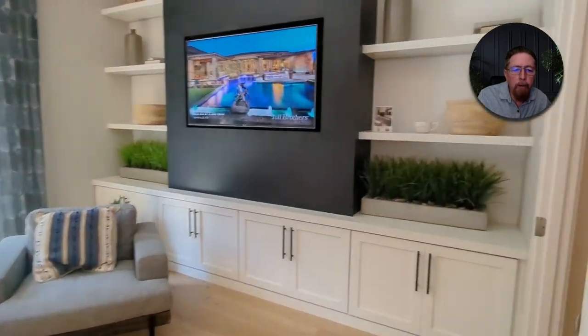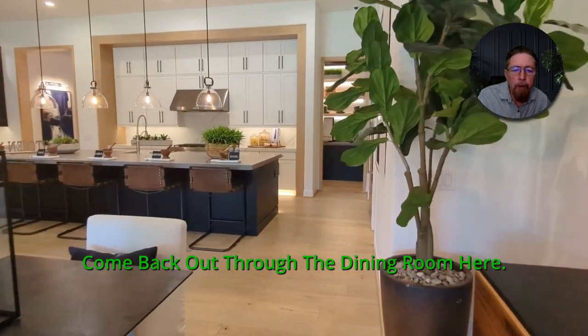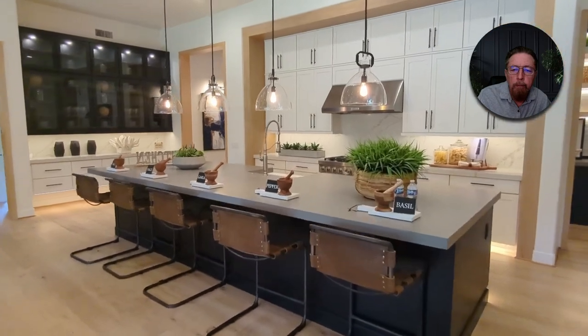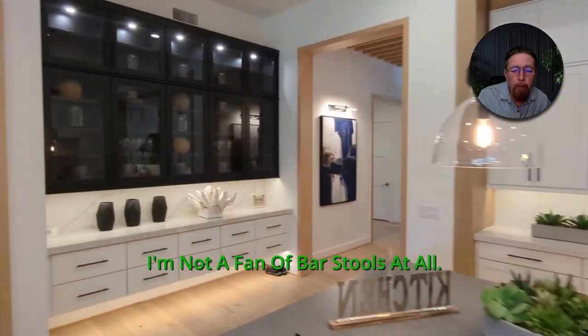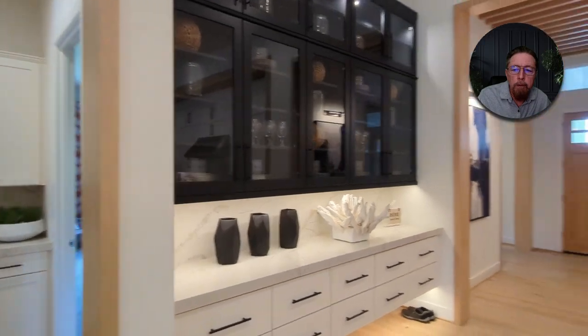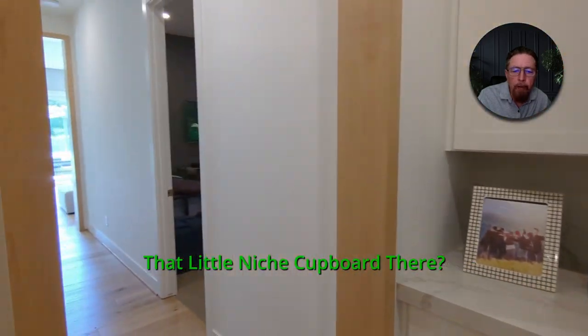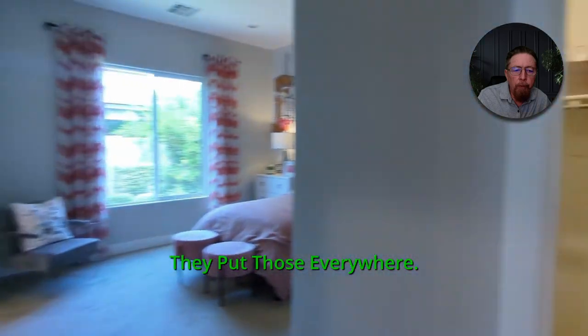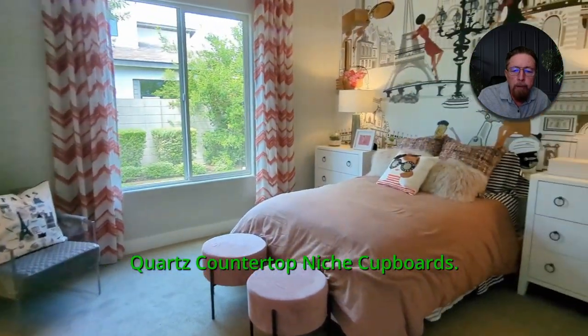The barn door there — just cupboards and shelving. Running back out through the dining room, past that bar. I love those bar stools — I'm not a fan of bar stools at all, but those are nice ones. See that little niche cupboard there? They put those everywhere — countertop niche cupboards throughout.